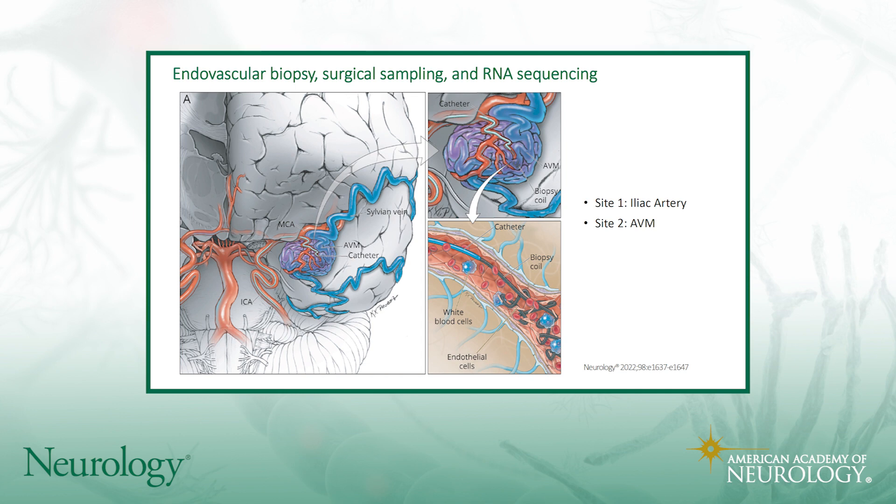They inserted a coil through the catheter and, as you can see in the third frame, were able to collect endothelial cells by leaving this coil in place for about a minute and then retrieving the coil and collecting the cells attached to it. They did RNA sequencing on those cells — an interesting method to retrieve cells from a patient without surgically having to remove the AVM.